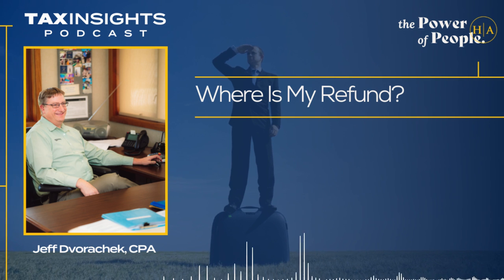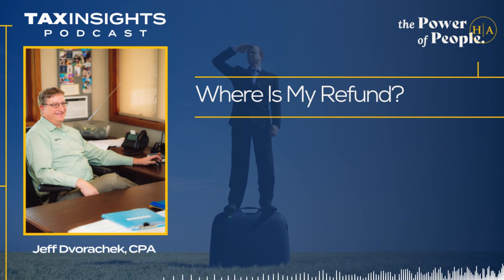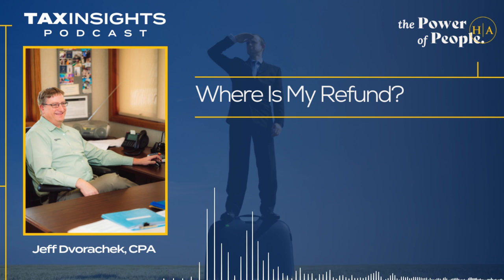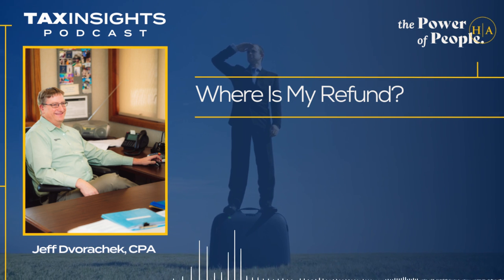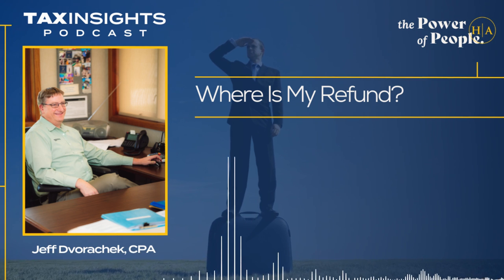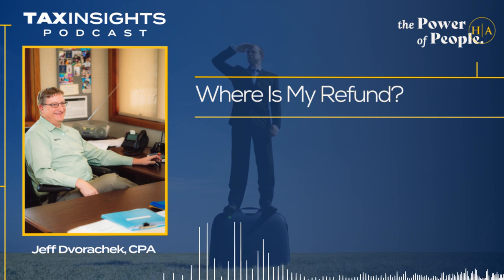When will this information actually be on the website? As soon as you file your return electronically, within about 24 hours you're going to start getting information on where your return is in the process. If you paper file your return, that information will be available on the website, but not for about four to six weeks.